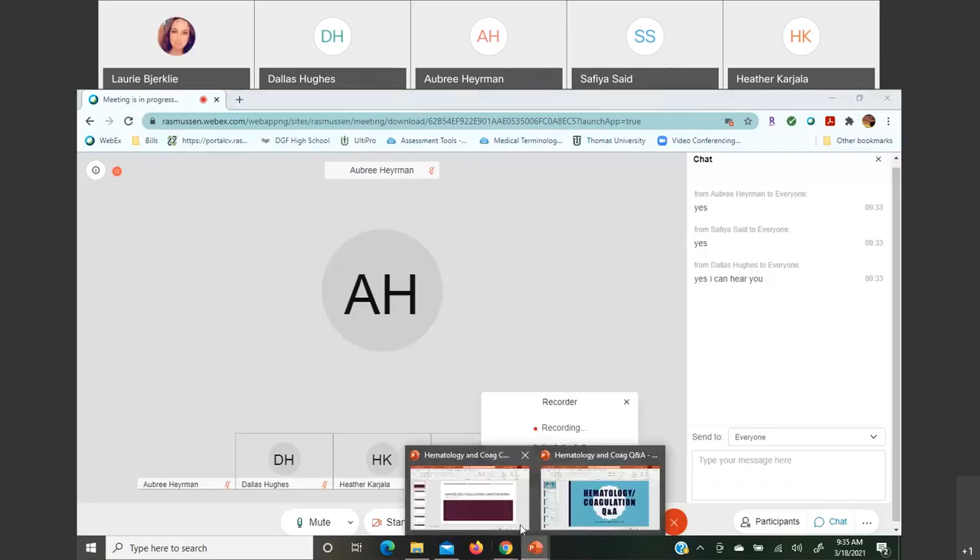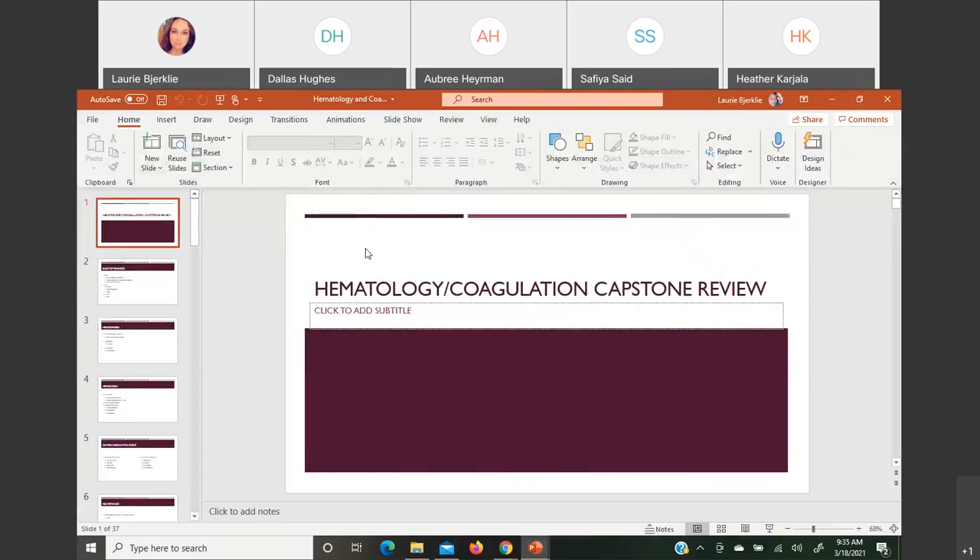Let's jump into hematology review. We only have two PowerPoints to go through today for heme and coag. We're not really doing pictures because you did a lot of differentials and stuff like that in your practicum.